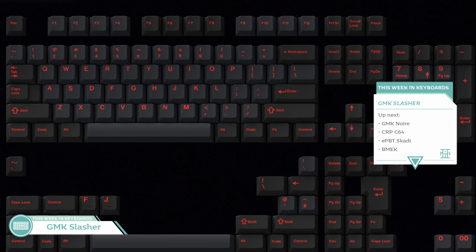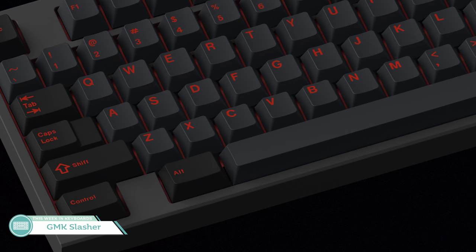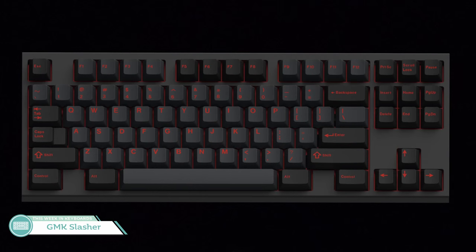Next up for keysets is GMK Slasher, co-designed by the Keen Team of Ulium, Dale Snail, and Perkins. GMK Slasher is inspired by 80s slasher movies, hence the blood red on dark aesthetic and the very fun novelties. While I'm not the biggest 80s slasher movie fan, I do appreciate this set's use of dark gray and black with those red legends. I'm hoping the red won't be too loud. Dale, you got my attention — let's see if you'll claim my wallet.